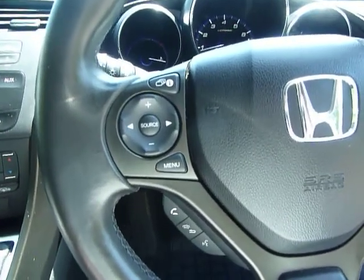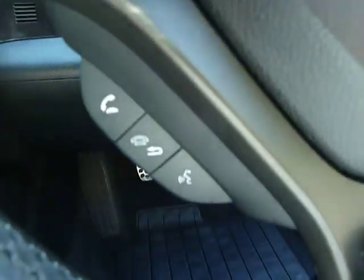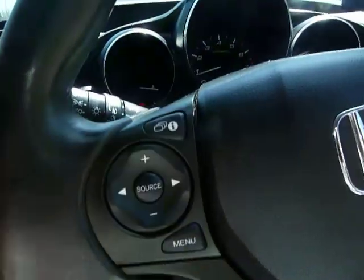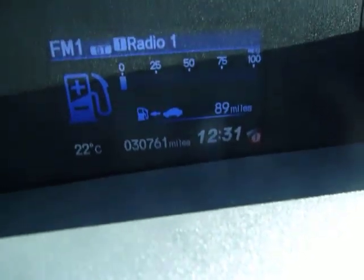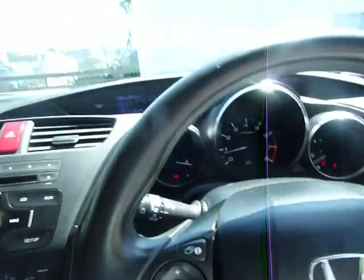Moving on to the steering wheel — on the left hand side you have all of the media controls, and this car comes with Bluetooth as well. On the right hand side you have all of your cruise controls. Let's have a look and see how many miles this car has done: 30,761 — just over 30,000 miles, absolutely nothing for a car of this age.